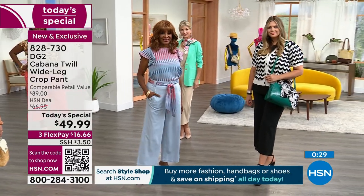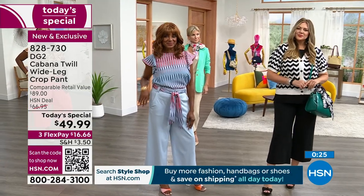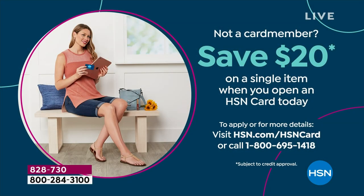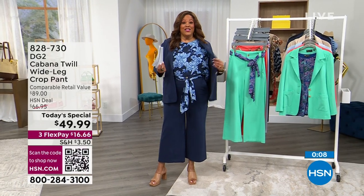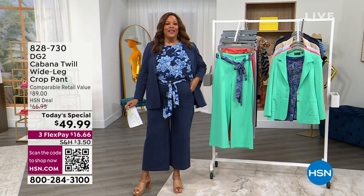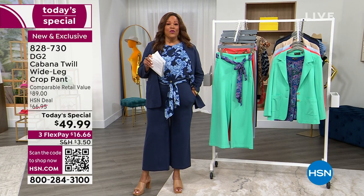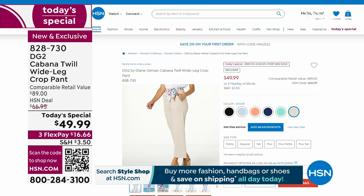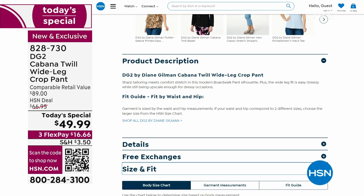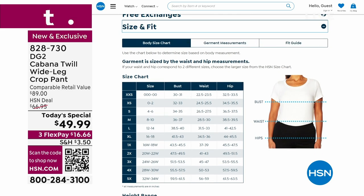Apply for your HSN card and get 20% off — instead of about $50 today it'll be $30, and this is about a $90 pant at retail department stores. Call 1-800-695-1418. You're going to look so polished especially with the matching jacket and top — goof-proof, like a million bucks. Item number 828-730. Use your cell phone or place your order at HSN.com, or point your camera at the QR code. We also have a fit guide — just click the size and fit tab.